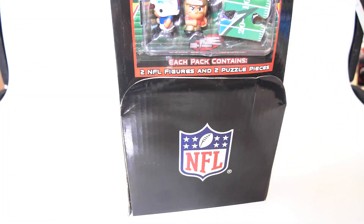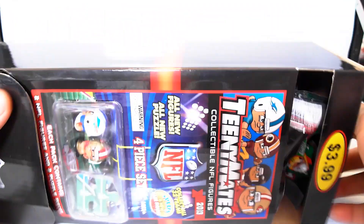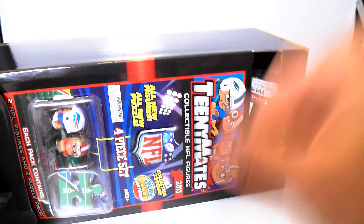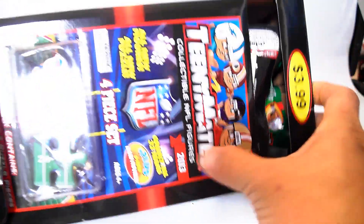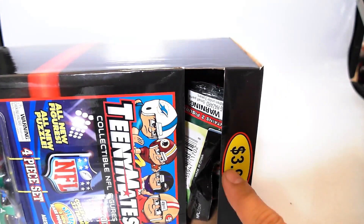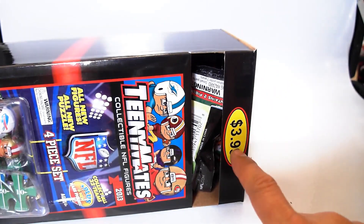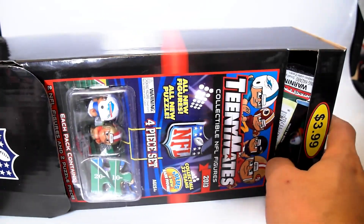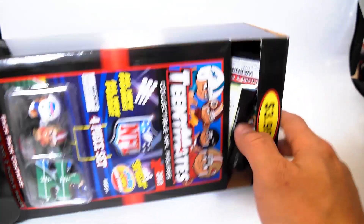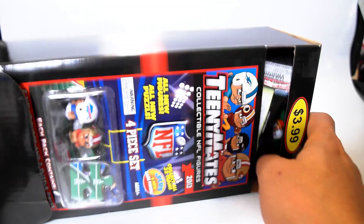If you remember, I did a video last year showcasing the Series 2 Teeny Mates. Well, these are Series 2 as well, and this is, as you can see, it's 2013. The reason I'm showcasing a whole case of these is, remember these were at Target for $3.99? I just found them tonight at my local dollar store, my Dollar Tree, and they were $0.99.